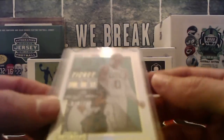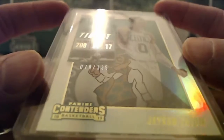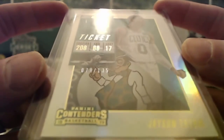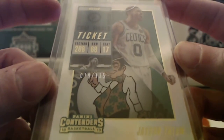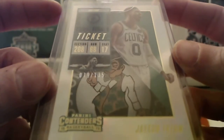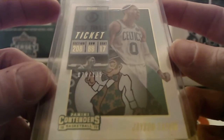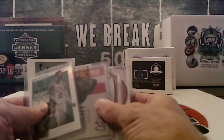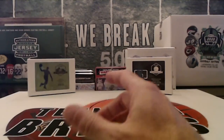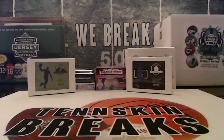And then the last one — I thought this was his rookie, but it's going to be 2018-19 Contenders, so second year. Numbered to 135 — Jason Tatum. So the Celtics on that one, and that will be Darian. So we've got two autos and a nice insert. We'll get those cards in the mail on Tuesday. We appreciate you guys jumping in on the Gold Rush Basketball Value. Thank you.